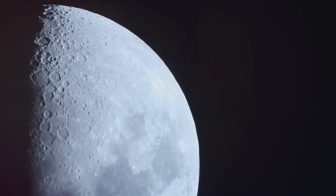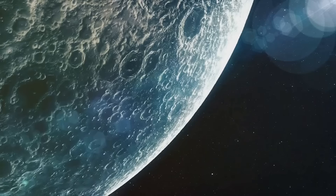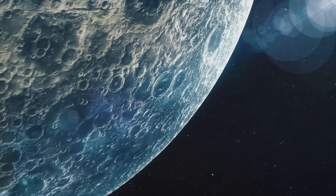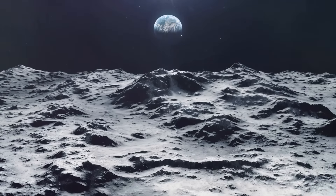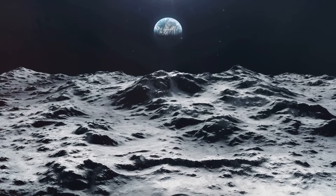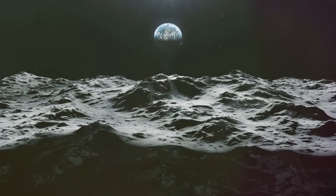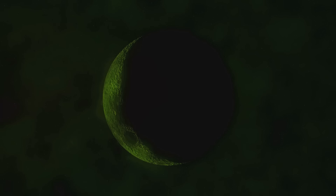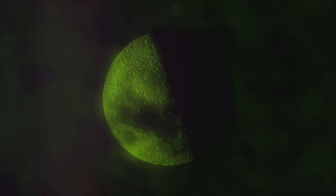Another characteristic of these mini-moons is their short duration as Earth's satellites. While our moon has been circling Earth for over four billion years, these mini-moons are only temporary guests. They can orbit Earth for anywhere from a few months to a few years before their path is altered by gravitational interactions and they're flung back out into space or, in some cases, crash into Earth or the moon.